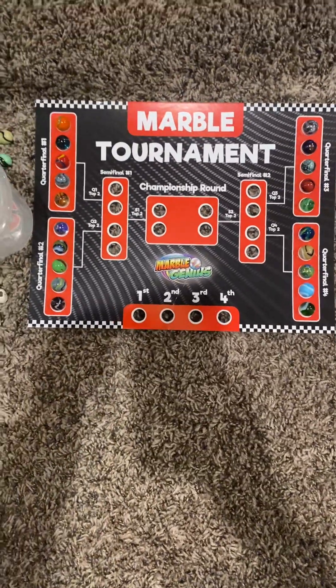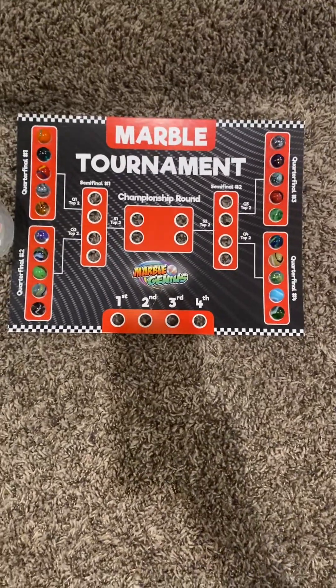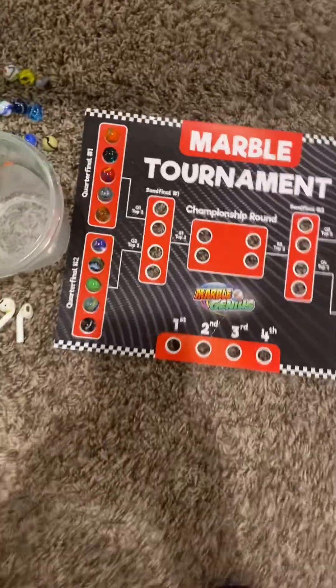Hey guys, Ethan Cinnock here, and I'd like to welcome you to the 122nd Marble Genius Marble Tournament, as we have our 20 competitors and our amazing audience. So, let's begin.